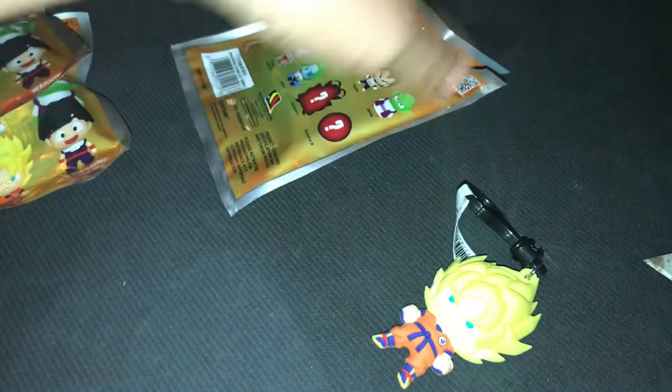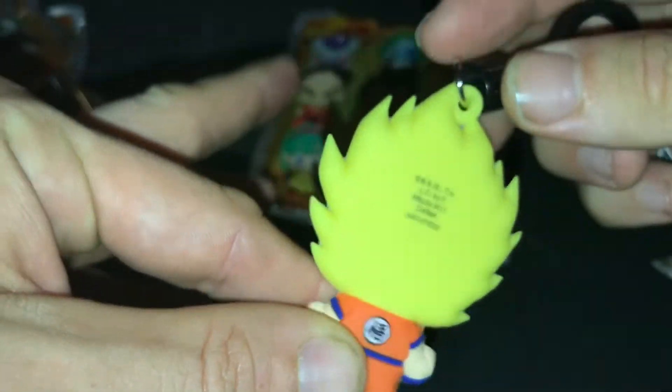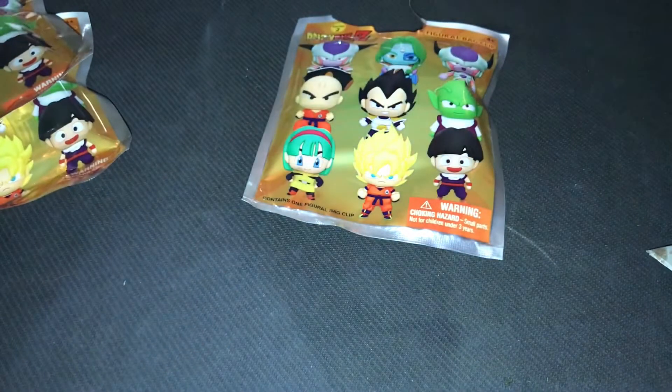I like how they come like this so you don't know what you're getting. First pack — we got Super Saiyan Goku, very nice! He is made in China, I'm sure no one is surprised. He is made of good material. Imagine if they're all Super Saiyan Goku.